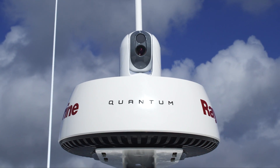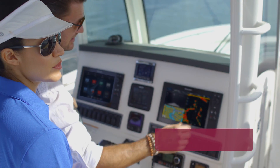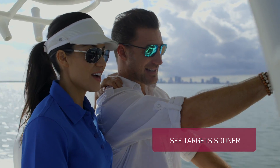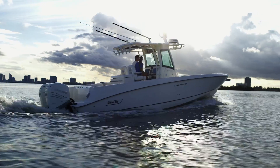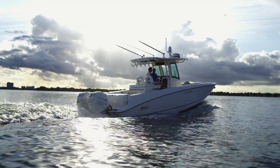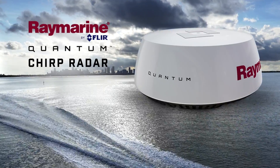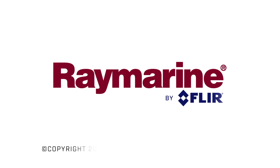With Raymarine Quantum Chirp Radar, you'll see targets sooner and with greater clarity. With that kind of confidence, you can relax and experience the thrill of the open water even more. The Raymarine Quantum Chirp Radar. Only from FLIR.